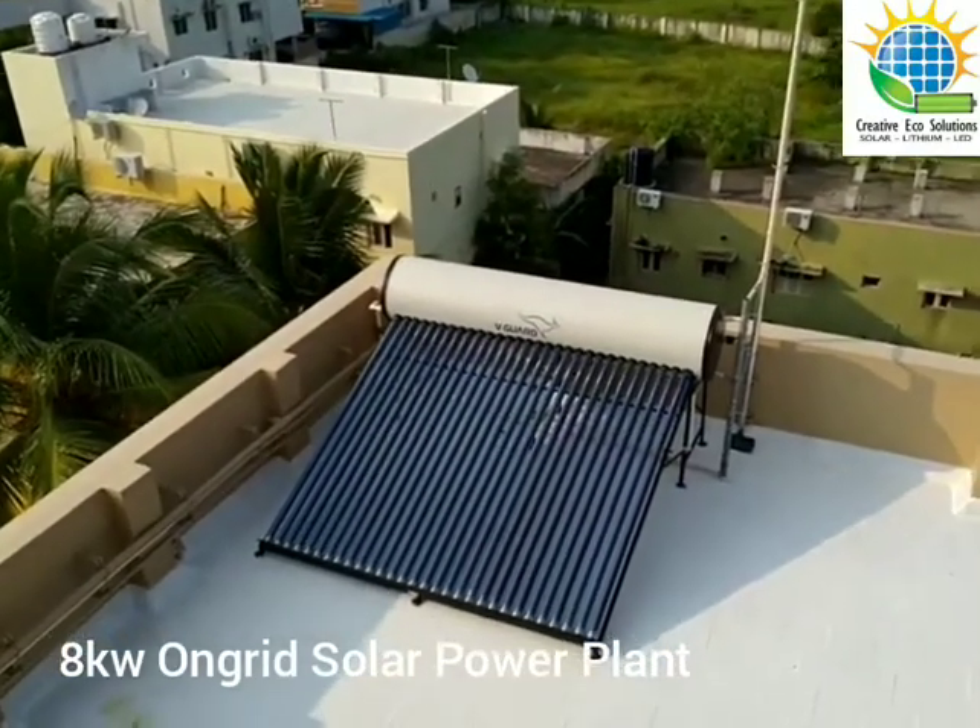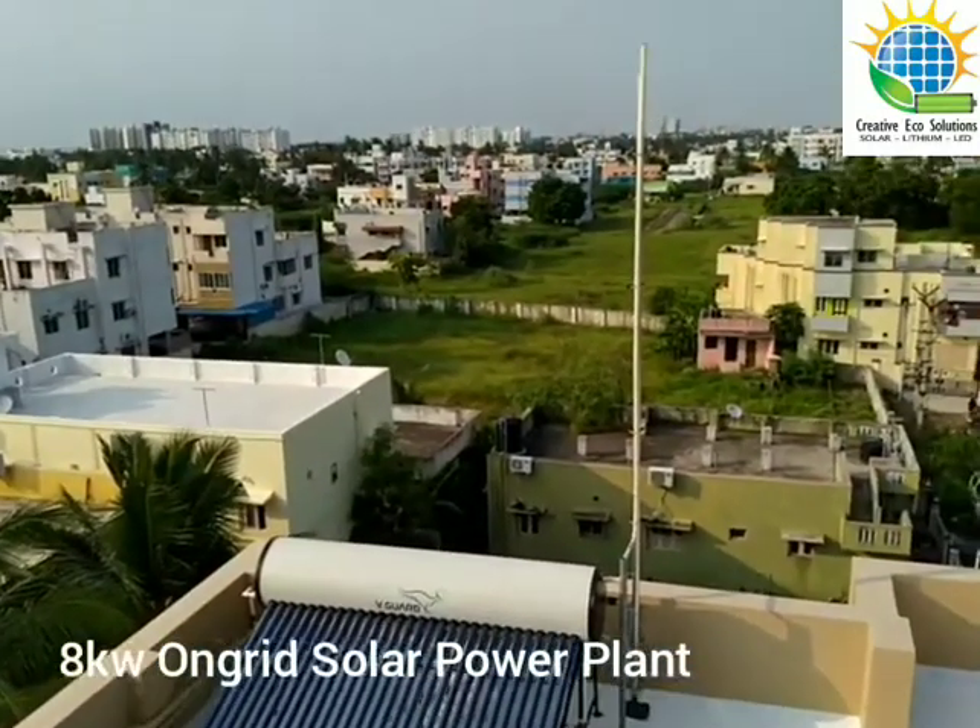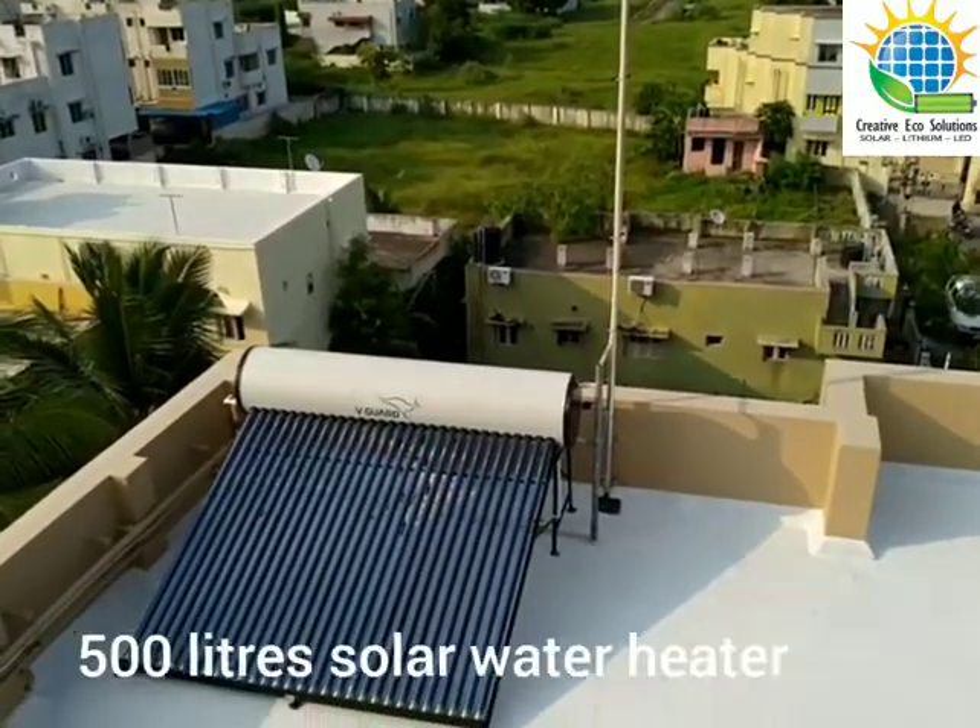This client also has a beautiful 500 litre solar water heater to meet his hot water requirement for bathing and washing purposes.